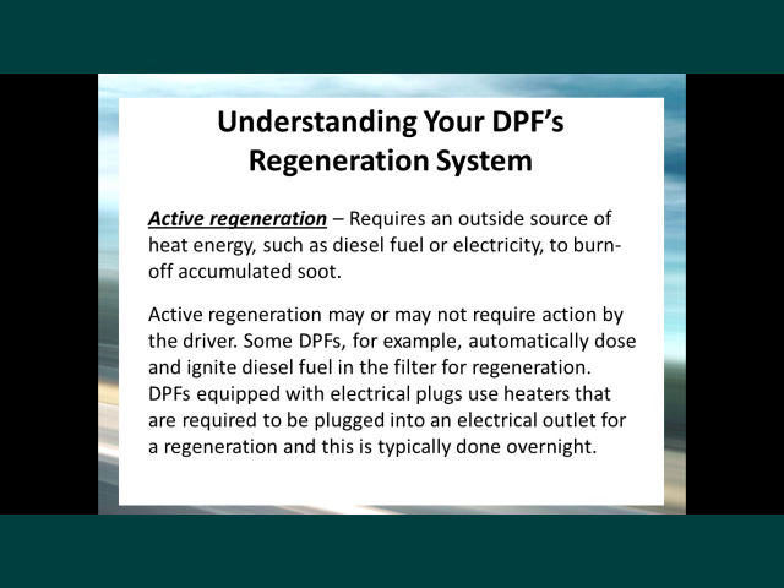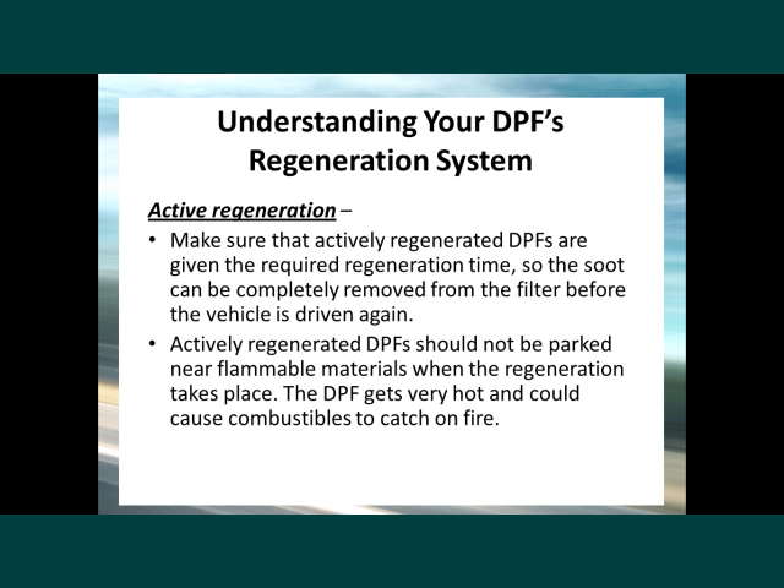Some DPFs automatically dose and ignite diesel fuel in the filter for regeneration. DPFs equipped with electrical plugs use heaters that are required to be plugged into an electrical outlet for regeneration, typically done overnight. Make sure that actively regenerated DPFs are given the required regeneration time so the soot can be completely removed from the filter before the vehicle is driven again. Actively regenerated DPFs should not be parked near flammable materials during regeneration, as the DPF gets very hot and could cause combustibles to catch fire.